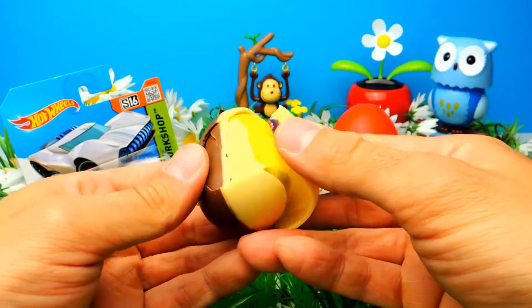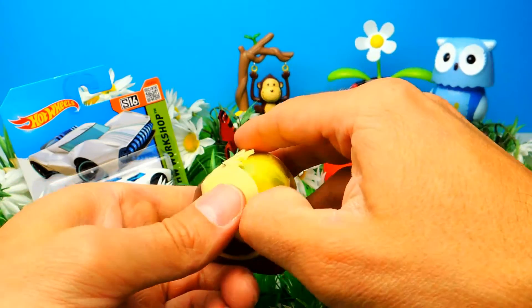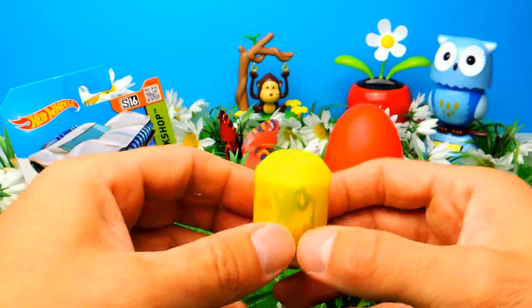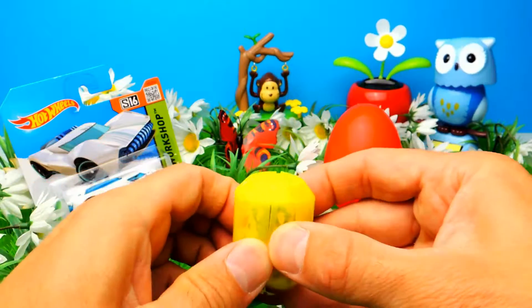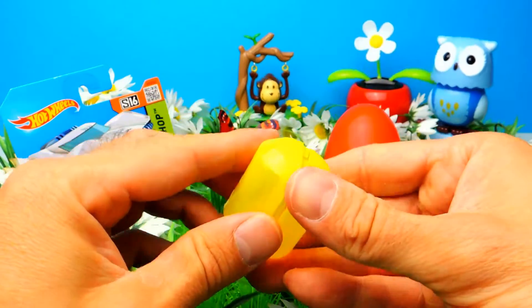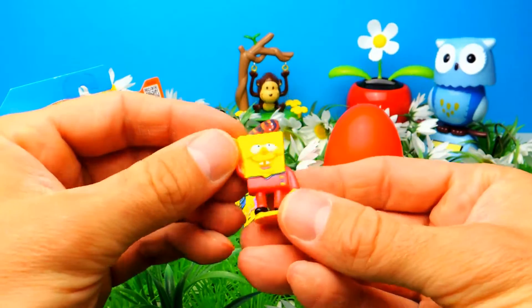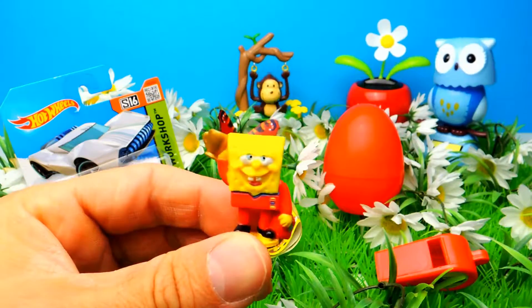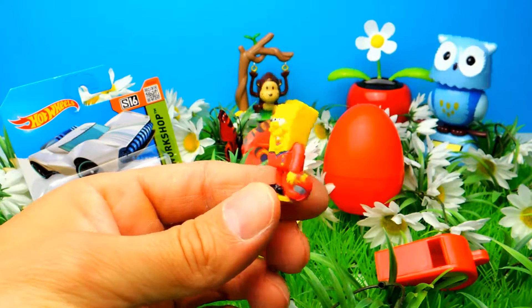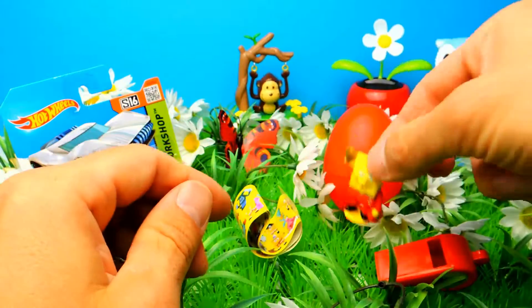The white chocolate is my favorite, but what about you guys — do you prefer the white one or the dark one? Let me know in the comments. I really hope we get some kind of SpongeBob toy — sometimes you get a little keychain, sometimes a figure. We got lucky — it's a little SpongeBob toy! This one looks really happy.